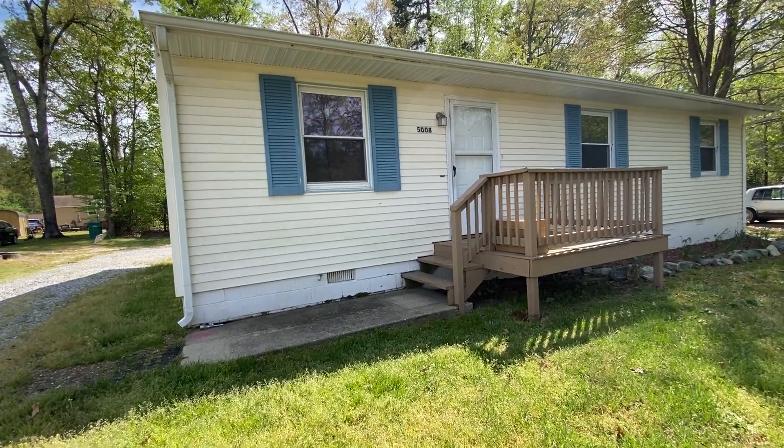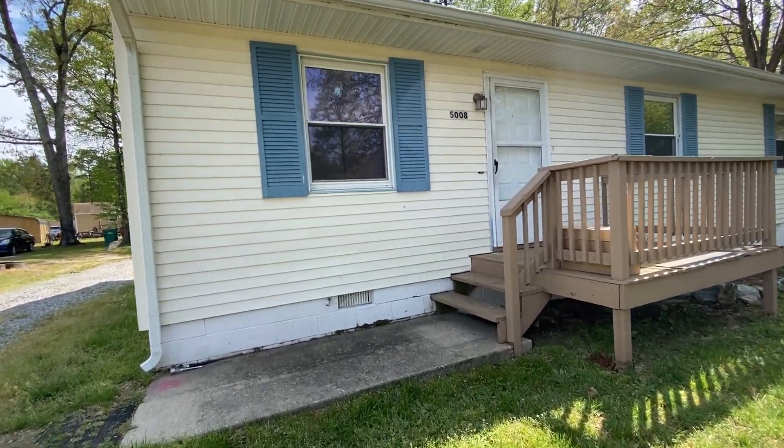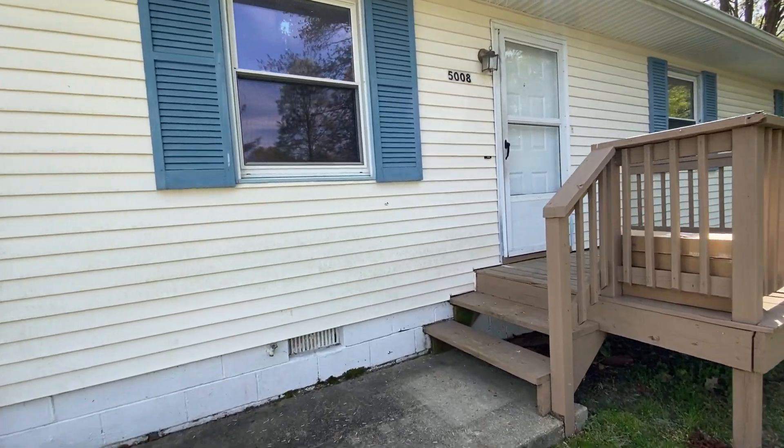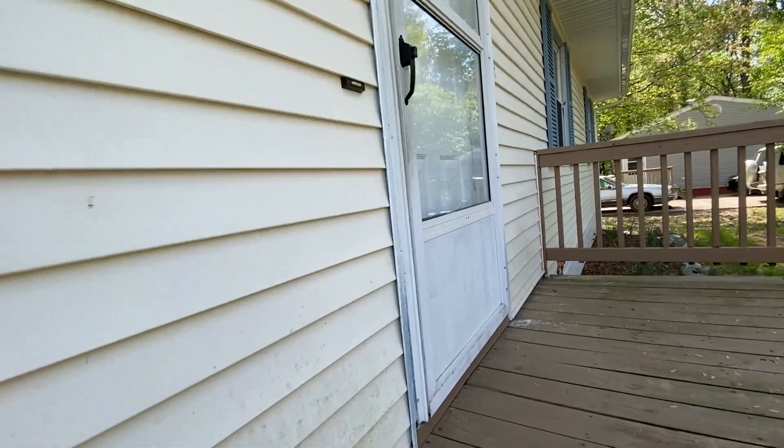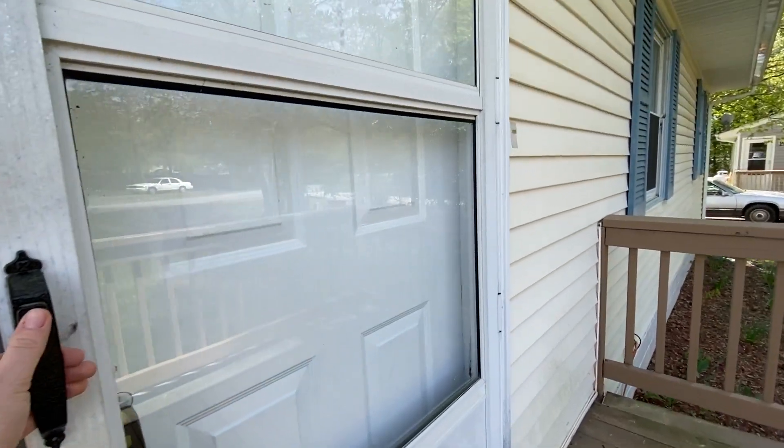Welcome to 5008 Pine Tree Drive, located in Rutherglynn, Virginia. I'm listed by MacDoc Property Management. This is a three bedroom, one and a half bathroom home. Let's take a look inside.